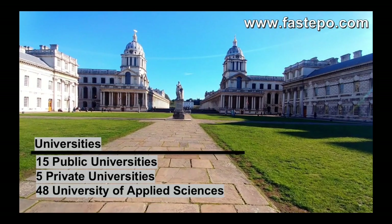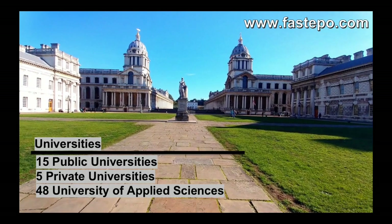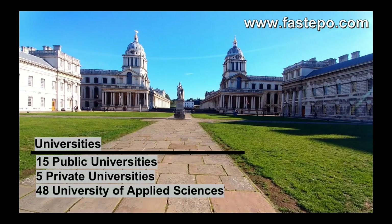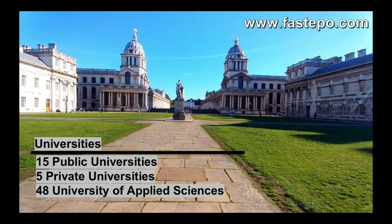To start with, let's look at some statistics about higher education in the Netherlands. The Netherlands has 15 public universities, 5 private universities and 48 universities of applied sciences.